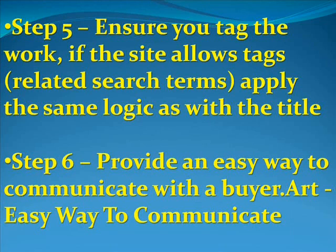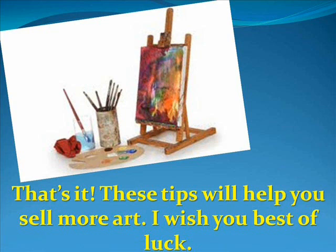Step number six: provide an easy way to communicate with a buyer — include a link and all your contact information. Well, guys and gals, that's it. These tips will help you sell more art. I wish you the best of luck.